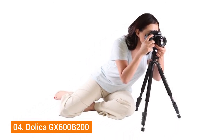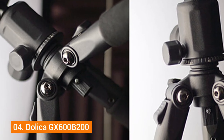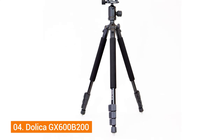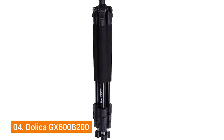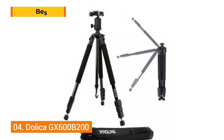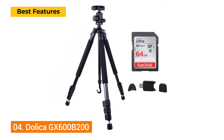If you're a travel photographer, the Dolica GX600 B200 is worth considering. It earns maximum points for strength and durability, capable of holding weight up to 15 pounds without buckling. The rubber legs maintain a strong grip on soft surfaces, and retractable spikes under the legs handle rugged terrain. Key features include numeric ball head markings, portable design, and a 15-pound weight capacity.